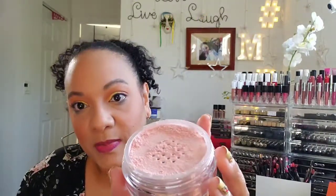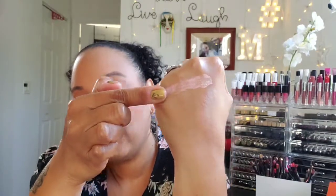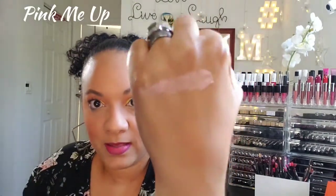So this one is Pink Me Up and as you can see it's a beautiful pink shimmer. Let's grab some of that on my finger — and that's what that one looks like. Let's go ahead and swatch that right there.